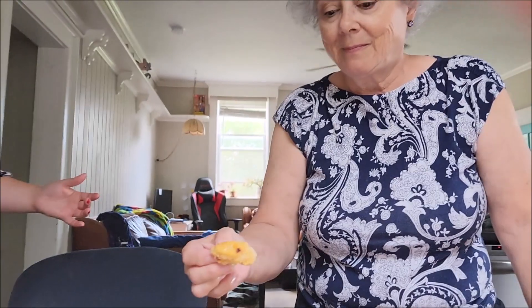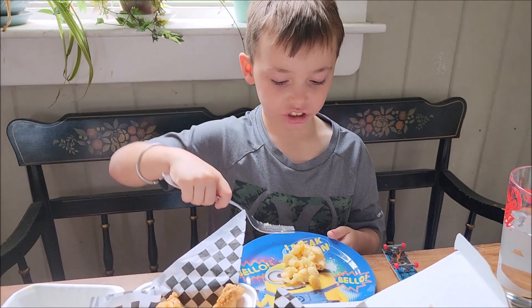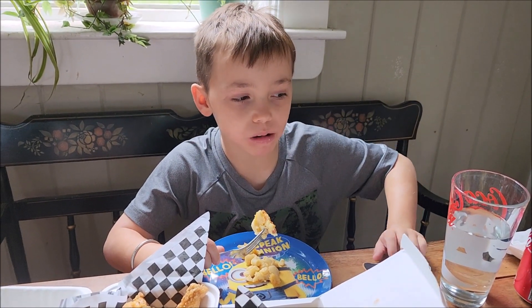Oh, don't eat the shrimp off the taco — I keep wanting to, just stealing the shrimp from the taco. Good? So good. I'm trying the mac and cheese. Mmm, cheesy! Nice.